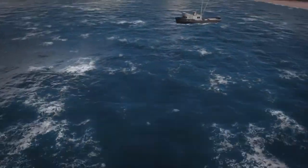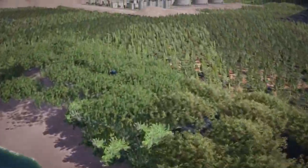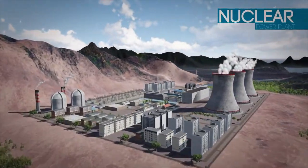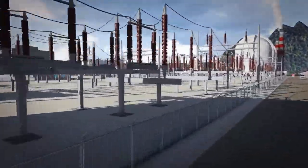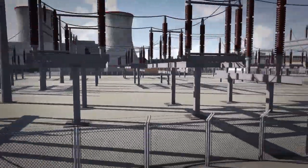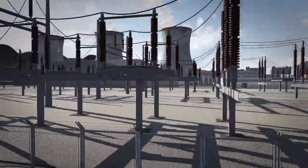And do you know what that source is? It is the nuclear power plant. It is a type of power station that generates electricity using heat from nuclear reactions. These reactions take place within a nuclear reactor, and the electricity made by these power plants is called nuclear power.